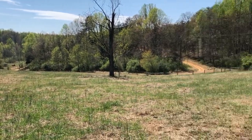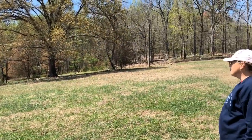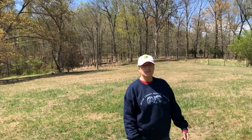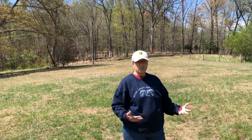Here we are at the top of the hill in Field 1, and it's such a beautiful pasture. As we pan around this field, you see there aren't any horses in it. That's because we practice pasture rotation, which allows the ground to rest between horses occupying it and helps with the growth of the grass.